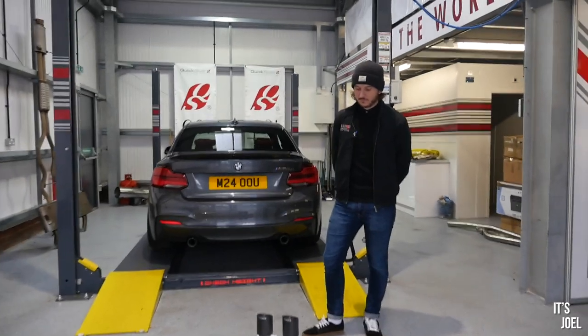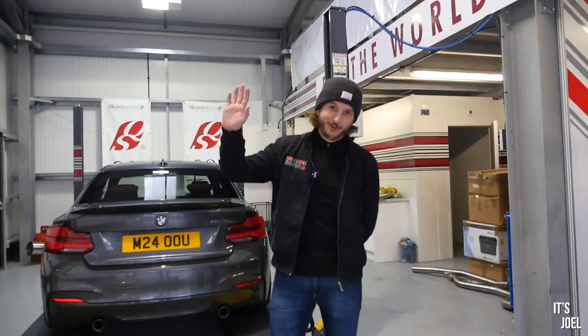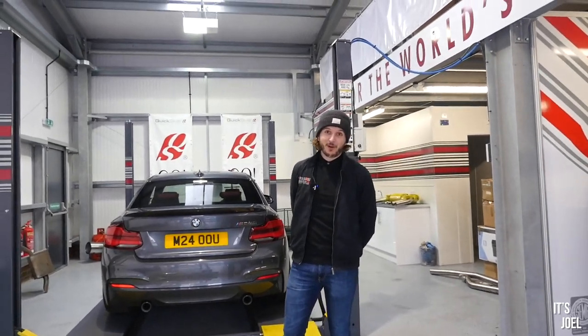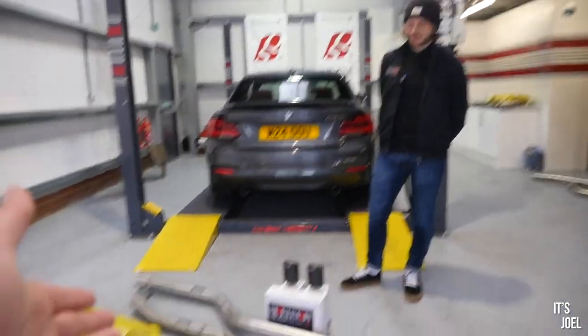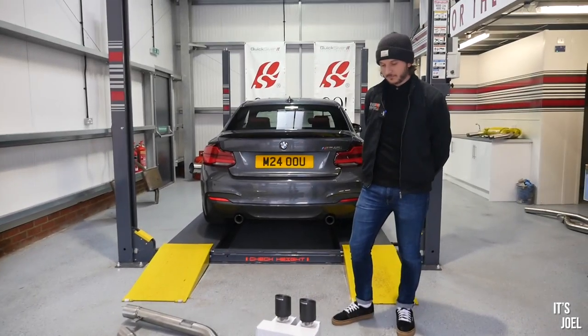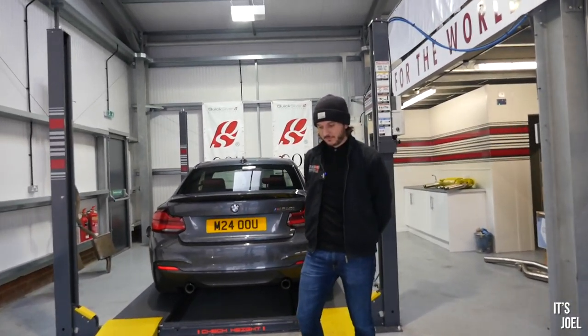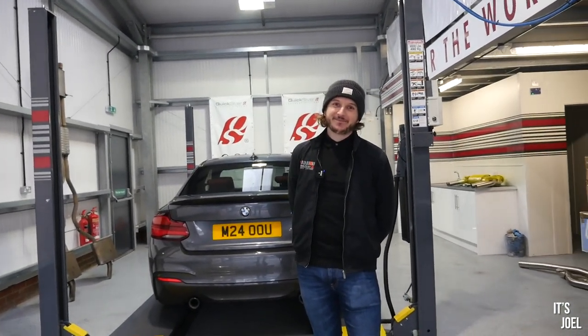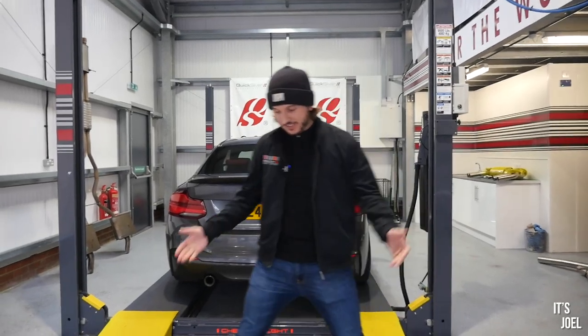Well guys, here we are. Let me introduce you to Ollie — hello! — he's made this all possible for me today. Thank you so much for organising this. In front of the car, as you can see, is what's going to be going on to the M240i, and I'm hoping you might be able to explain exactly what we've got here.